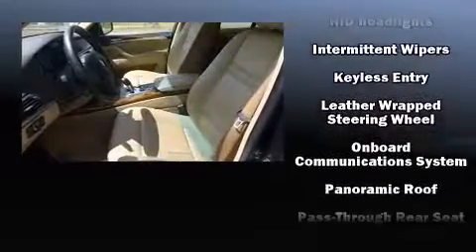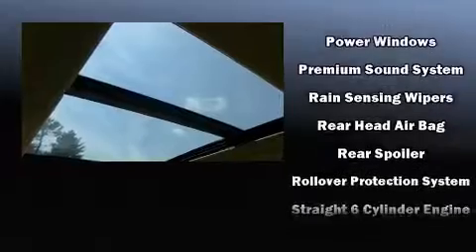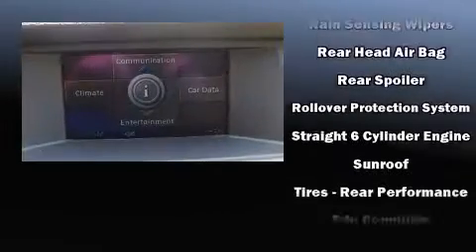BMW ensures the safety and security of its passengers with equipment such as front and side impact airbags, traction control, an emergency communication system, and four-wheel disc brakes with ABS.